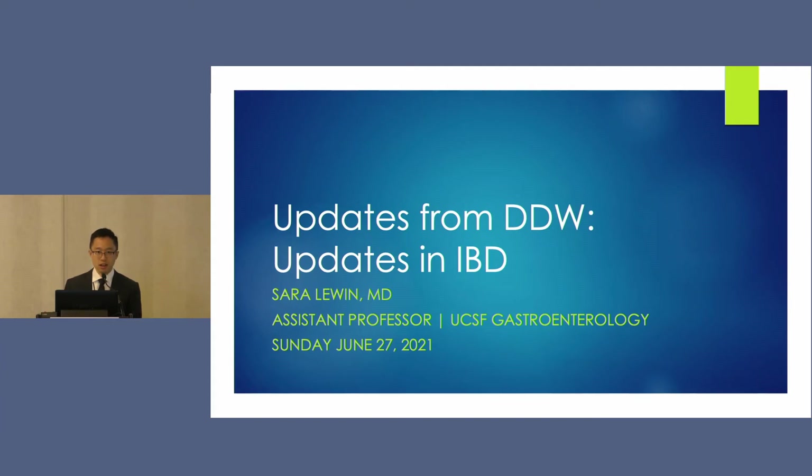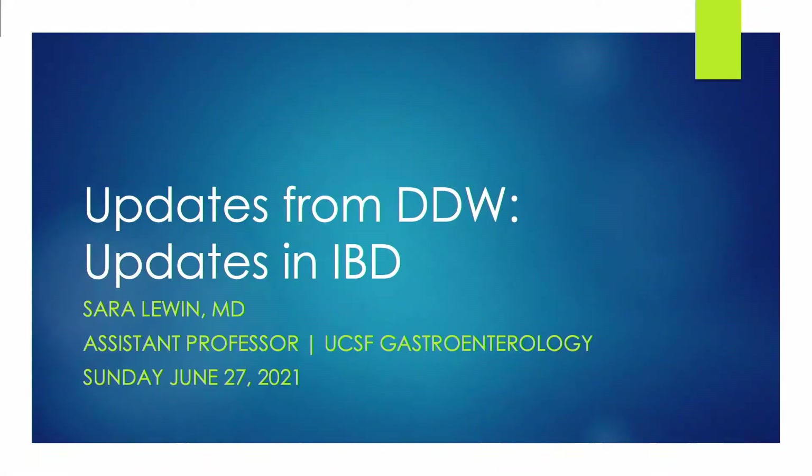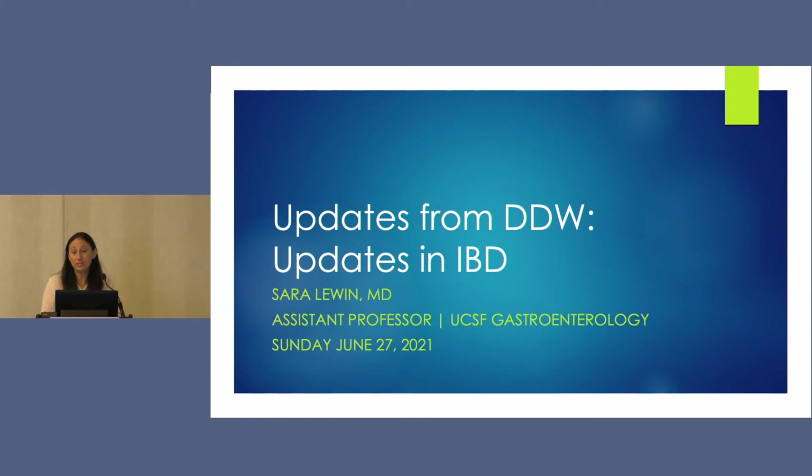Good morning everyone. Thank you to the conference organizers for inviting me here today. It's fun to have Eric introducing me — being co-fellows together is always fun. My goals for today are to go over some of the highlights from DDW this past year with regard to IBD.